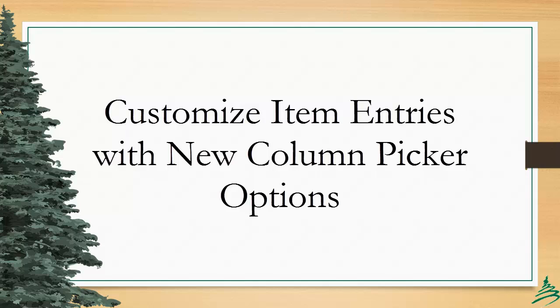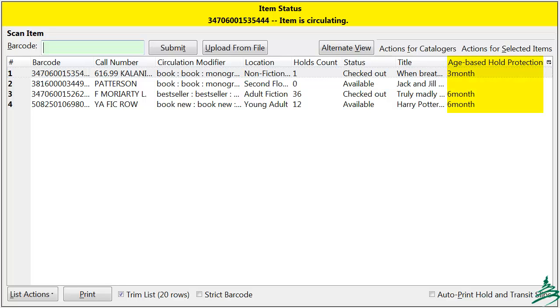There are new column picker entries available to customize your interfaces: age-based hold protection and holds count. While these new options appear in most interfaces, they really only work in those which reflect item entries — so item status, checkout, check-in, and copy buckets. Age protection is fairly simple: if it's active, you will see six-month or three-month appearing in the column. If age protection has expired or was never set, the entry will be blank. For the holds count, it is the number of holds that haven't been targeted. There may be many more holds on the title, but the others have already been targeted and captured.